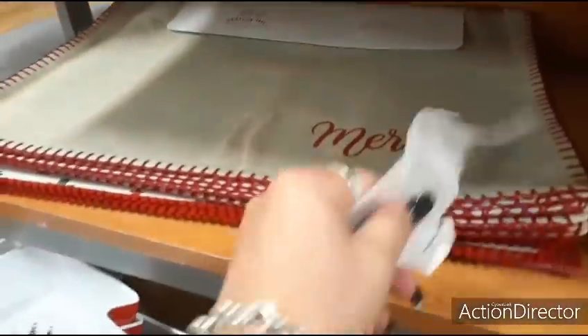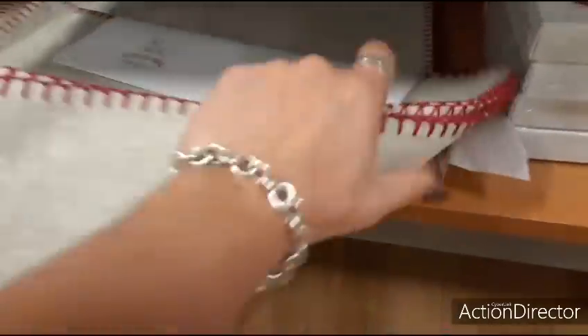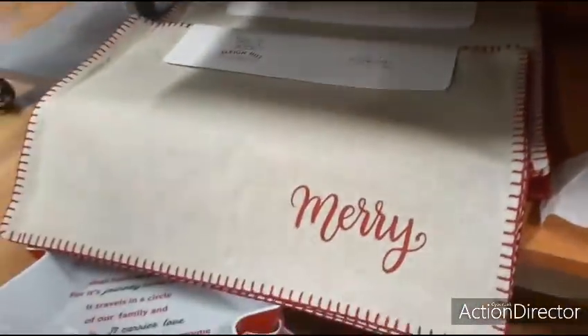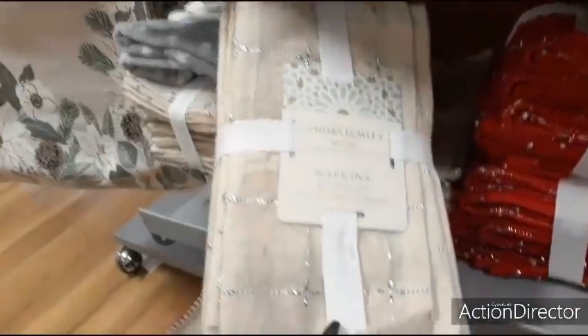Here we have some really cool placemats — you get a set of four. This is 'Merry Christmas.' I like the stitching on the side. That's going to be $12.99 for a set of four. We also have more napkins — look at how pretty, a set of eight. Loving that silver — $12.99.